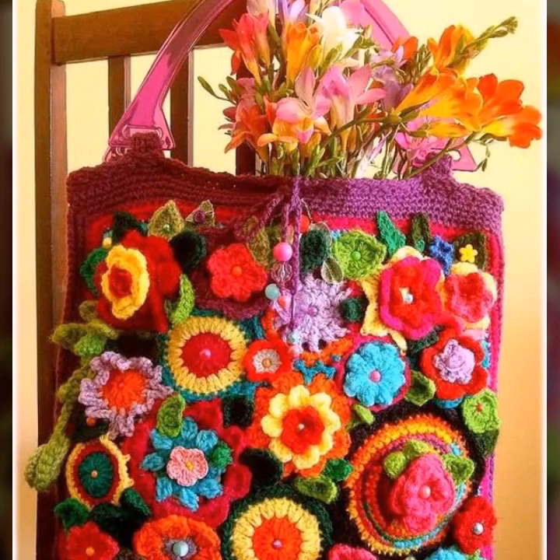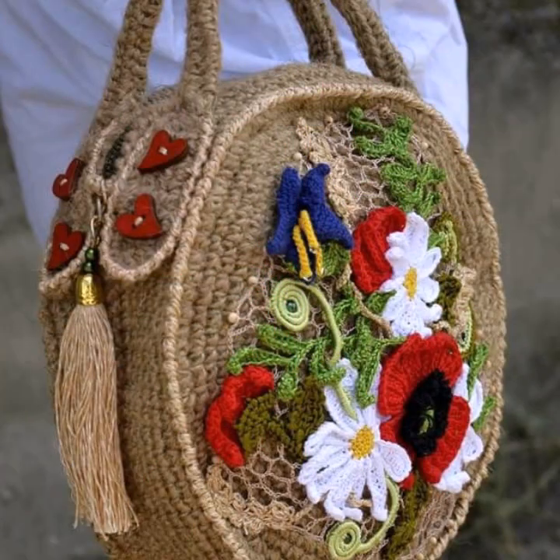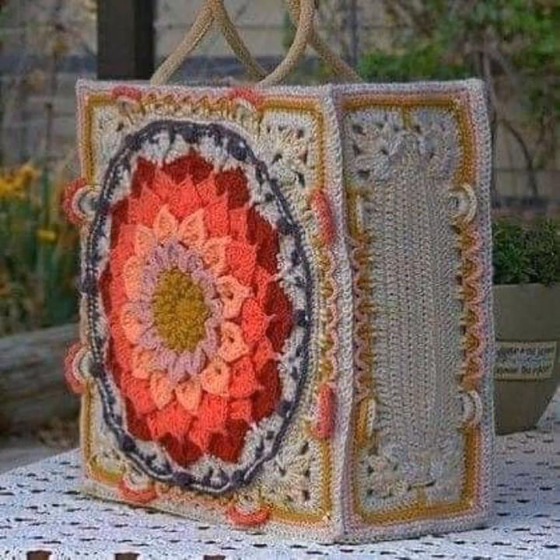If you want to buy these very beautiful crochet handbags, then I will tell you some platform names: AliExpress, ibiba.com, Etsy.com, and Amazon.